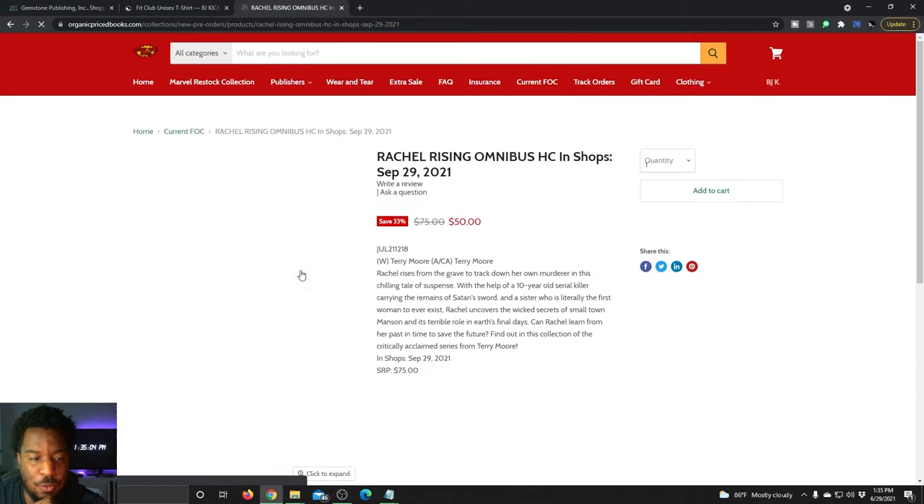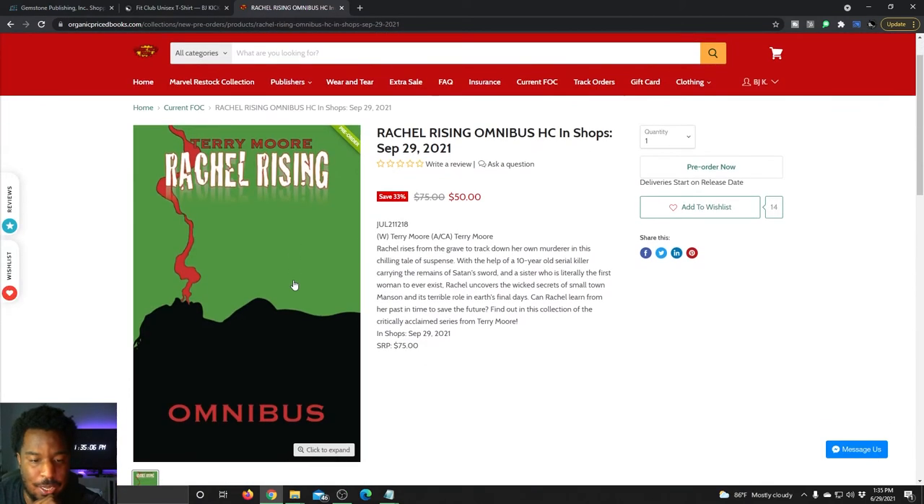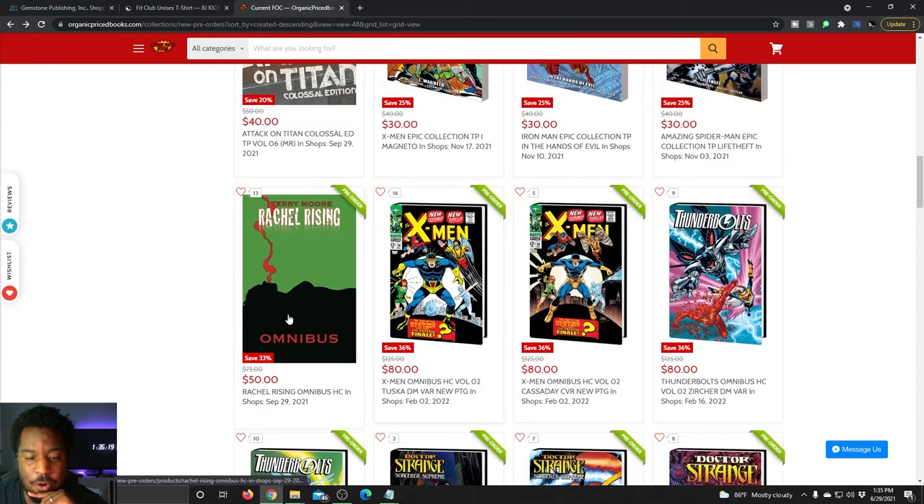Here's a surprise — the Rachel Rising Omnibus. I believe this was already out, so this is a reprint. But anyway, that's coming out September 29th — that's going to be a big one. Retail price is $75, and you're saving $25 by ordering before final order cutoff.